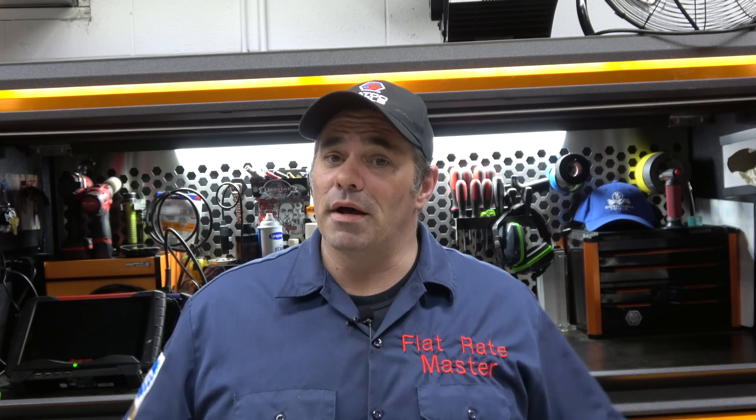If you like this video, go subscribe to those channels, check out their content, give them some love — great content creators that deserve more views. I hope you do like this video; if you did, give me a thumbs up. Comments are always appreciated. As always, thanks for watching — go watch them. I am the Flat Rate Master.